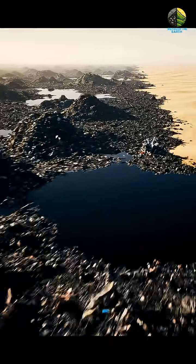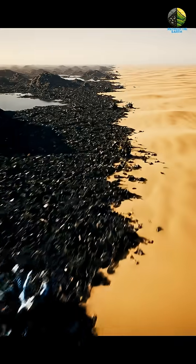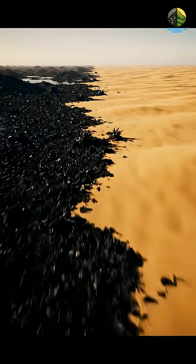A silent testament to a disposable past, its sheer scale presented an unprecedented challenge to restoration.